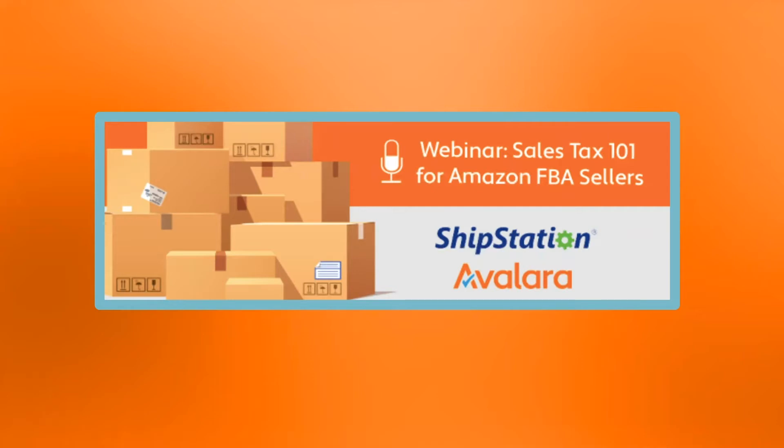We're the leading e-commerce shipping solution that allows you to pull your orders from wherever you sell — Amazon, eBay, Shopify — and print labels and ship it to wherever you want from whichever carrier you want: FedEx, UPS, Amazon FBA, whatever it is for you. We give you automation tools that will help your shipping process become more efficient.